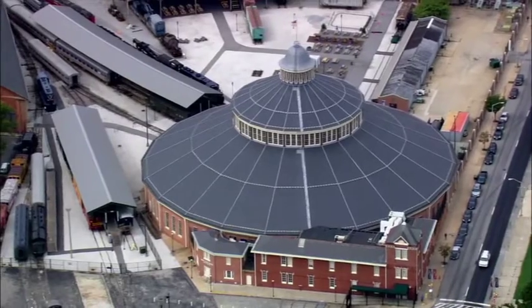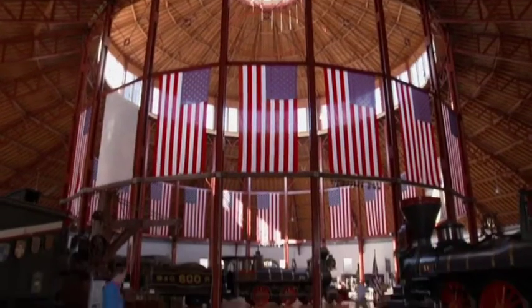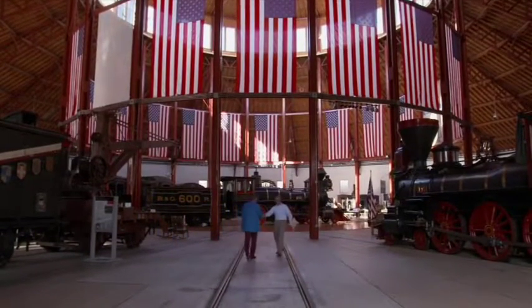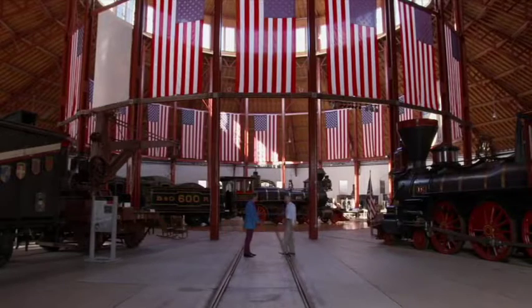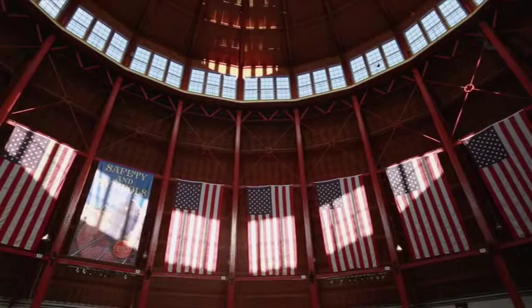I've arranged a meeting with David Shackelford, chief curator of the Baltimore and Ohio Railroad Museum. We meet in a spectacular roundhouse. I mean, I assume it's an old turntable, but built on the grand scale.